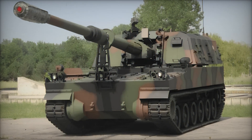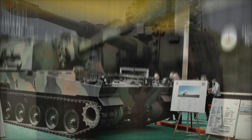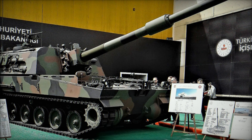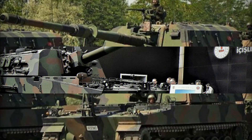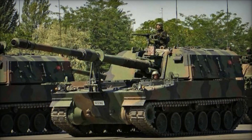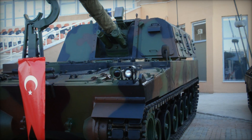The T-155 Fırtına is a weapon of incredible power and innovation, designed to dominate the battlefield and protect Turkey's borders. If you enjoyed learning about this amazing machine, don't forget to smash that like button, subscribe to our channel for more fascinating military stories, and leave a comment below telling us what you found most interesting about the T-155.